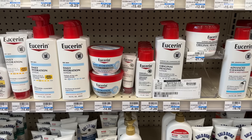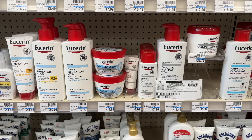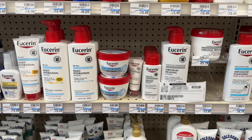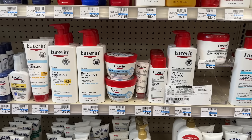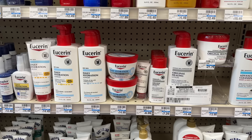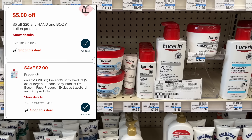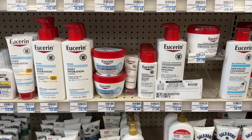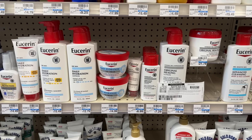Next up we have an amazing Eucerin deal this week — it's spend $20 get back a $10 extra buck, and I got a $5 off $20 hand and body lotion CRT this week finally. I'm going to grab one of the daily hydration lotions priced at $12.79 and the original healing lotion small 5-ounce bottle for $7.29. My total for those two items comes to $20.08. I'm using the $5 off $20 CRT, a $2 printable coupon from Coupons.com for one lotion, and a $2 digital coupon for the other, leaving me to pay $11.08. Getting back my $10 extra buck makes my final cost just $1.08 for both Eucerin items.